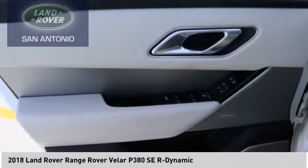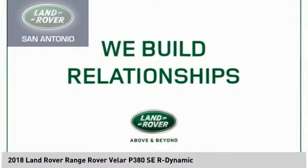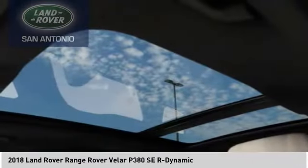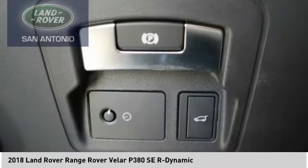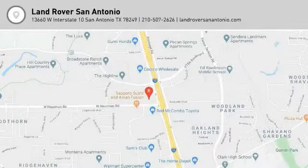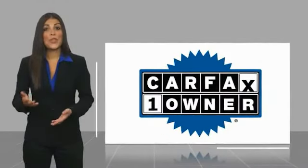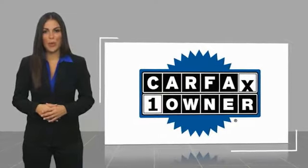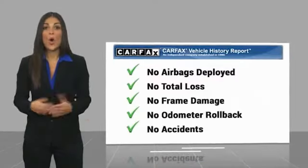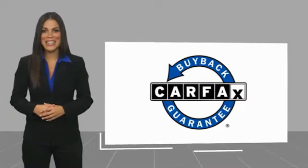Drive away with a great deal on this vehicle. Call or stop in today. This is a one-owner vehicle with a Carfax vehicle history report. Be sure to find a complimentary copy of this report online or contact the dealership. This vehicle qualifies for the Carfax buyback guarantee at carfax.com.